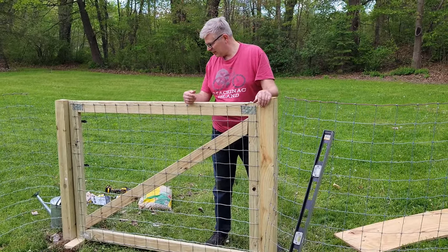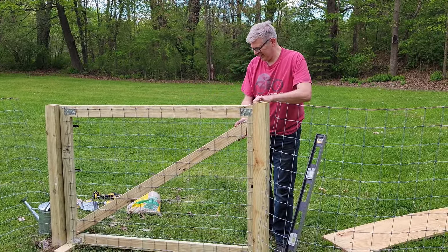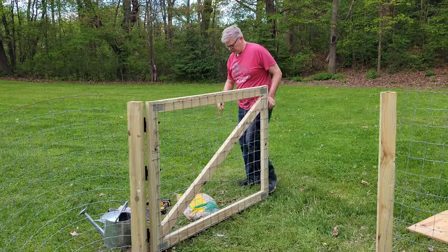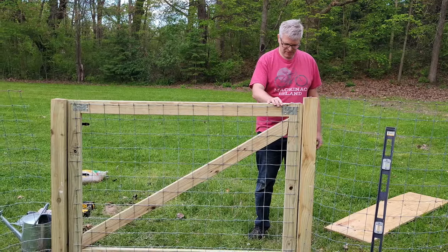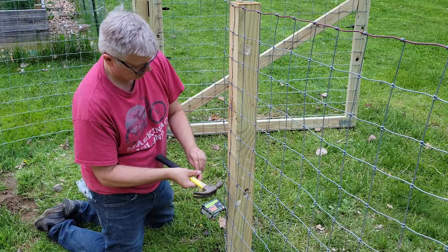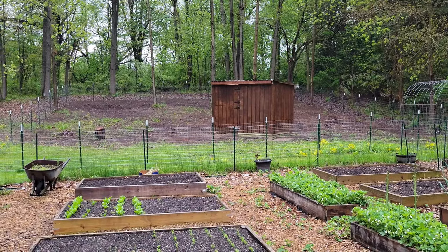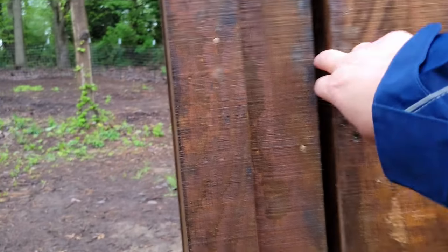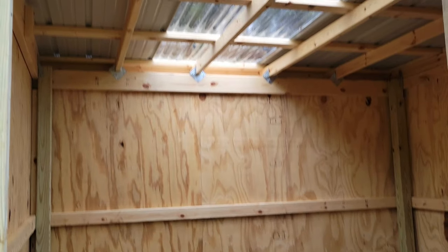Just finished assembling the goat gate, and we're going to see — pass or fail. It works! This project really pushed us out of our comfort zone. Mike persevered, but it took a few attempts to get this gate right. It's all about angles and math, but we got it done — well, Mike got it done.